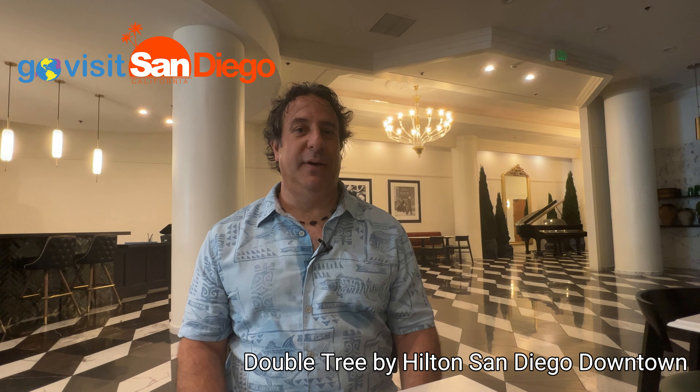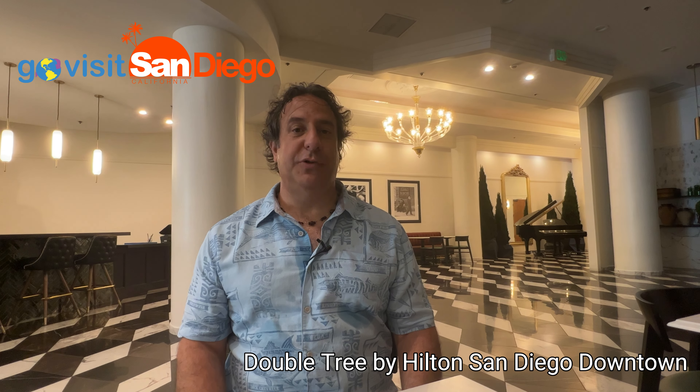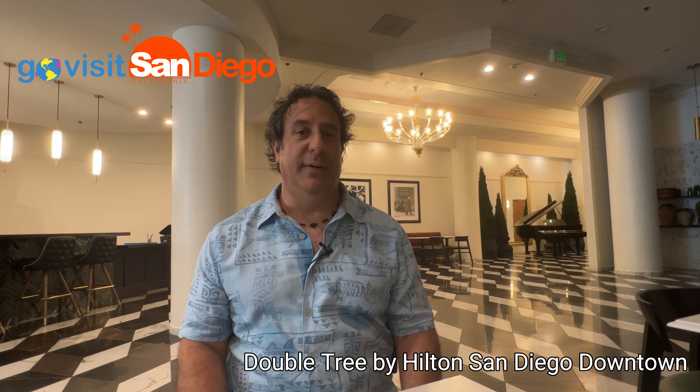Hi, this is Todd at Go Visit San Diego. Today we're at the Doubletree by Hilton San Diego downtown. Come check it out with me.